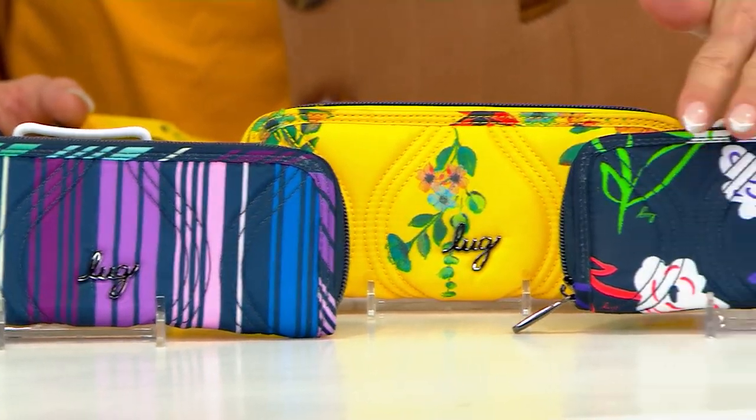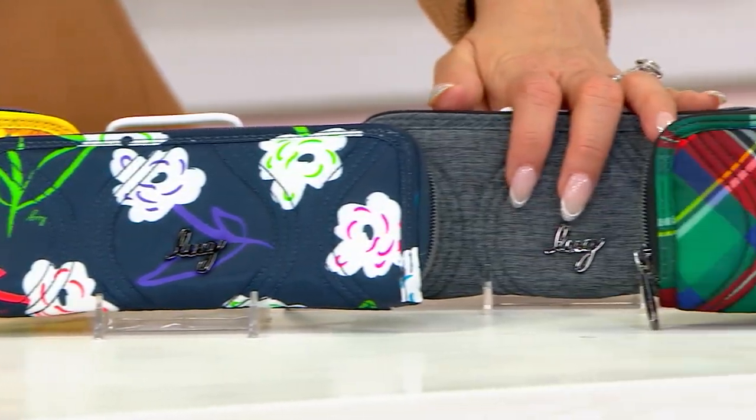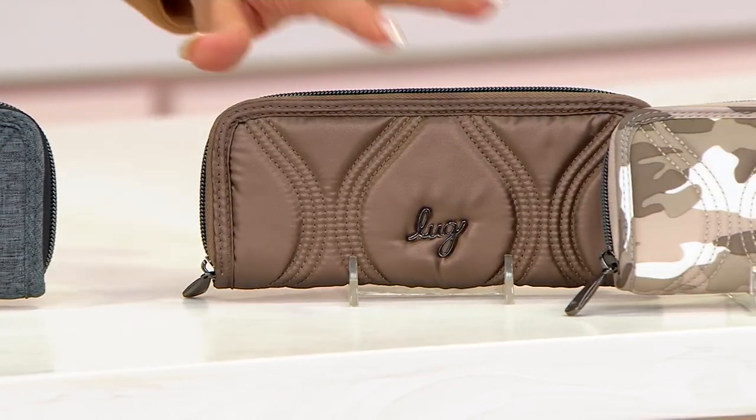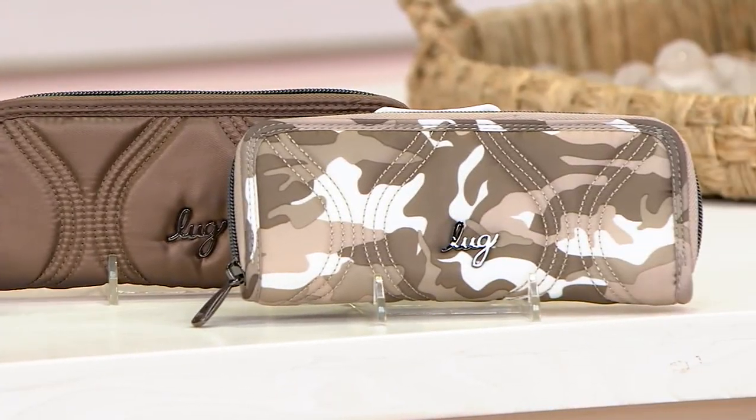This is our Bright Floral. Heather Gray — I love, love, love it. Tartan Plaid just sold out. This is our Metallic Espresso and Camo Taupe. Do not wait on Paws Black — it is flying. 900 of these are already gone.